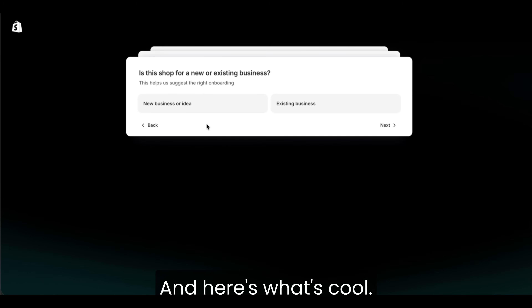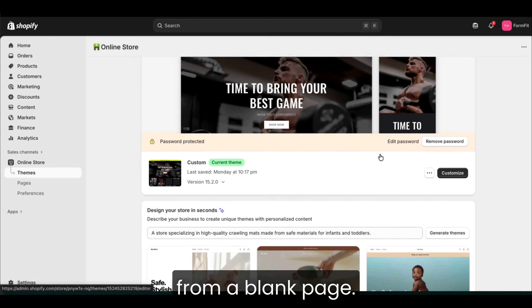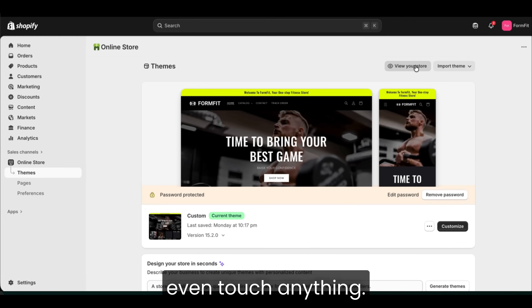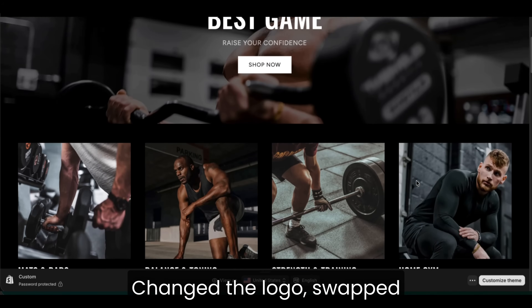And here's what's cool. Shopify automatically gives you a clean template store. You don't start from a blank page — it already looks semi-professional before you even touch anything. I spent maybe 10 minutes customizing it, changed the logo, swapped a color.